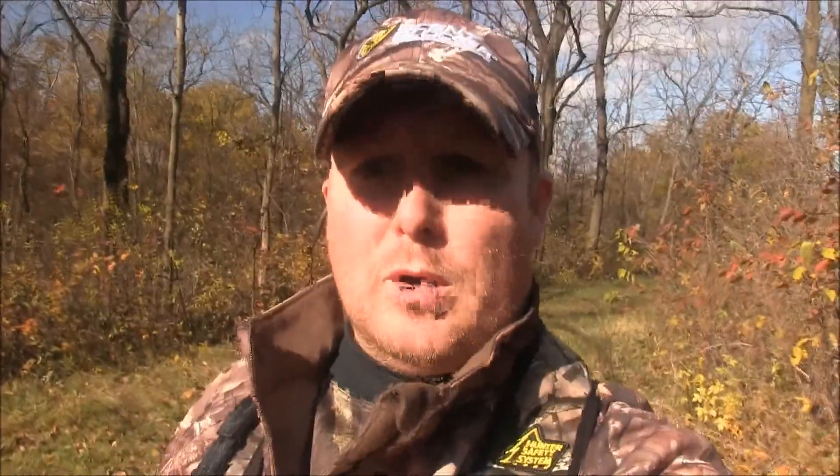It's a lot later than I was hoping to get out here again. I work till 11 o'clock at night and it's tough to get out here early mornings with a two and a half to three hour drive. So we're going to hit the woods and we'll roll camera in a little bit.